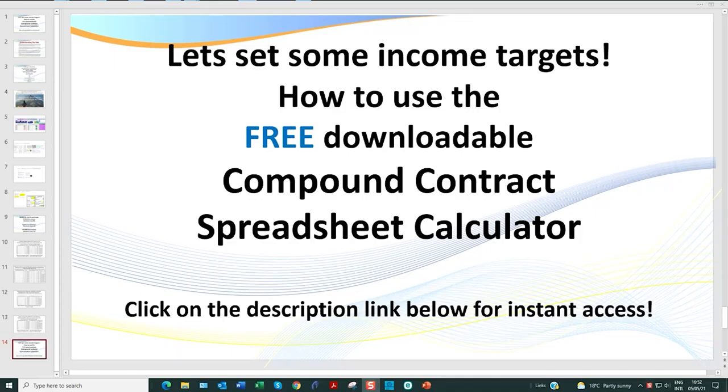Hello traders, my name is Samurai Trader and I love day trading. My job is to teach you how to day trade the world's best day trading strategies, no matter which market you trade — futures, forex, or stocks. In today's video we're going to be doing something a little bit different: I'm going to be offering you the opportunity to download a free copy of my compound contract spreadsheet calculator.